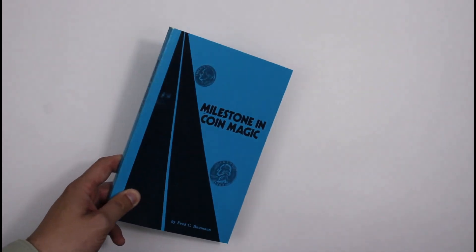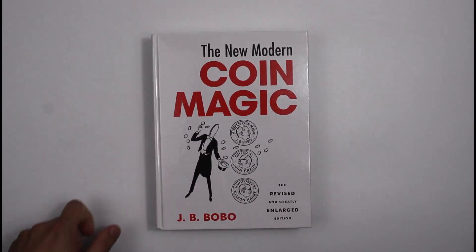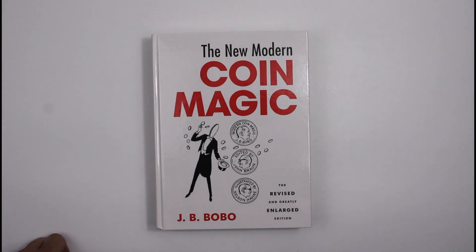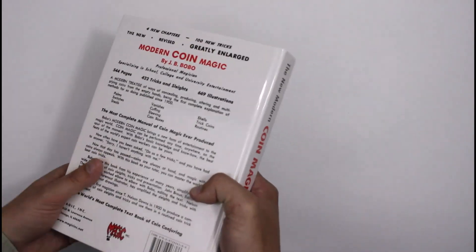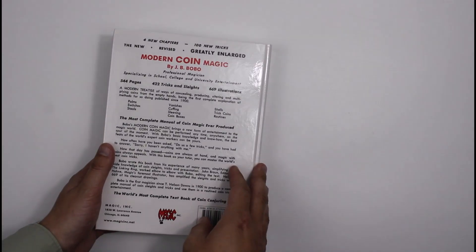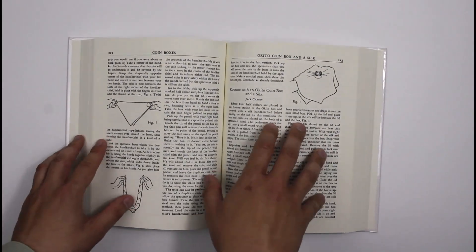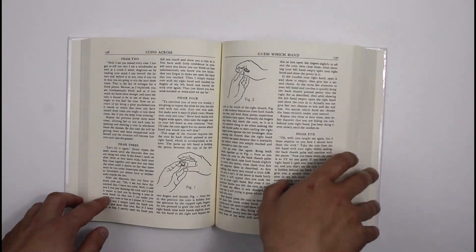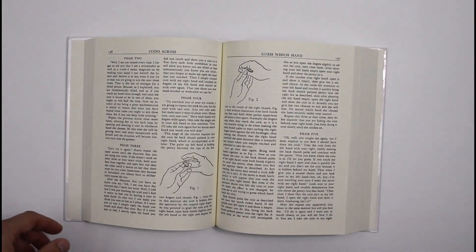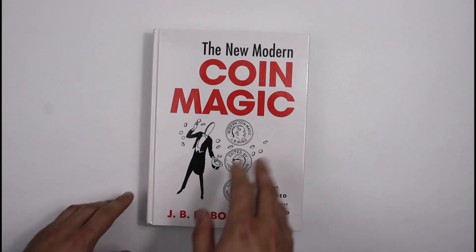I'm now going to talk about probably the two best, the two Bibles as it were of coin magic. The obvious one is Bobo's Modern Coin Magic, or this version, the New Modern Coin Magic which is a much larger version. This is the version that we keep, and we've got a few different editions. This is the best edition — the most thorough — and it's a nice large hardback so it will stay open while you're trying to learn the tricks, which the small paperback Dover version isn't so good for, but it's obviously a lot cheaper. So, this is Bobo's New Modern Coin Magic.